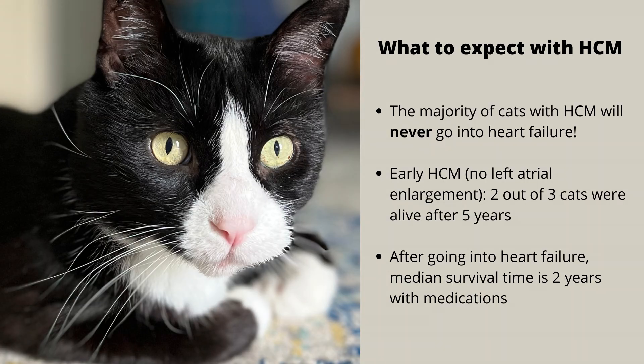How worried should you be if your cat is diagnosed with HCM? It really depends on the severity at the time of diagnosis. The majority of cats with HCM will never go into heart failure, which is great. But if caught at a later stage with left atrial enlargement and pretty severe disease on echocardiogram, the prognosis will be worse. In studies, after five years, two out of three cats were still alive — pretty good considering it's usually diagnosed at a later age. And even if they do go into heart failure, they often can still get two years of survival time with medications if they respond well.